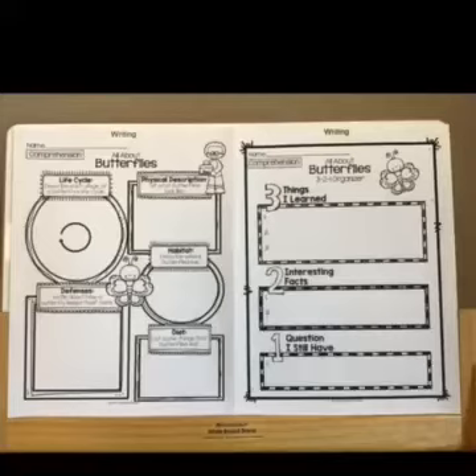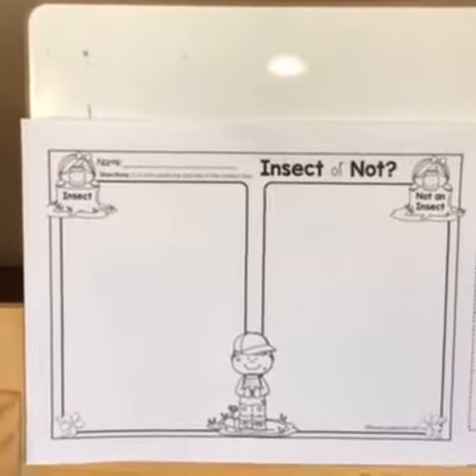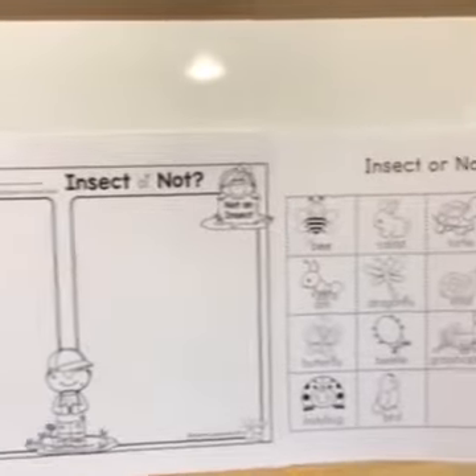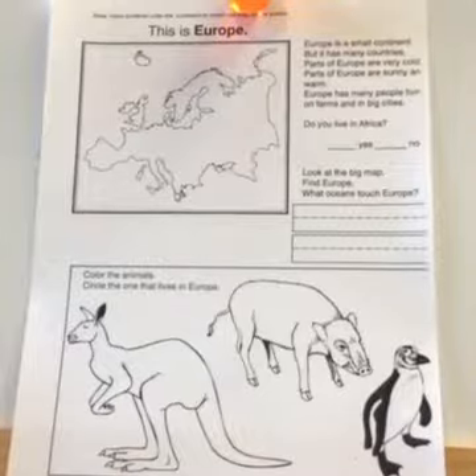For writing, all about butterflies. For science, insect or not — please color the animals and sort them.